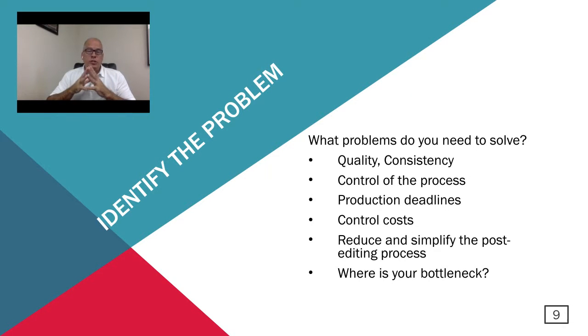Let's talk about identifying the problem you need to solve. If you're looking at automation, you have some problems you're looking to solve — maybe some workflow issues. You need to identify what those problems are so you can find the best systems to solve them. What we see most commonly is the ability to maintain increased quality of your images and definitely to create consistent images. Also, people want to take control of the entire imaging process — maybe some are outsourcing today and want to bring everything in-house. Meeting production deadlines is a problem, cost control is definitely a problem, and the ability to reduce and simplify the post-editing process addresses a lot of these other issues.